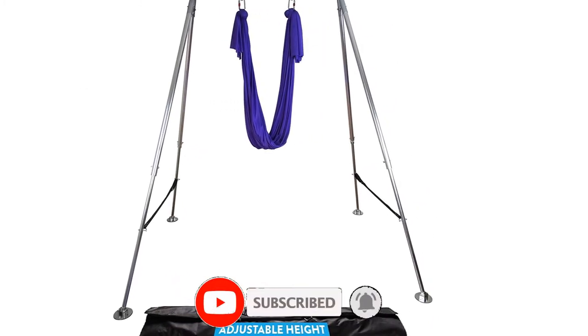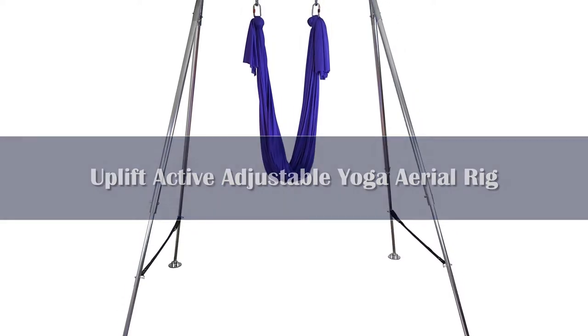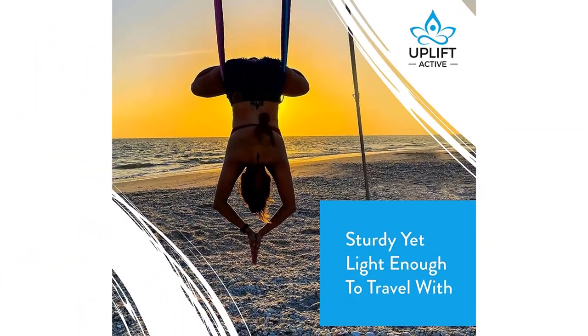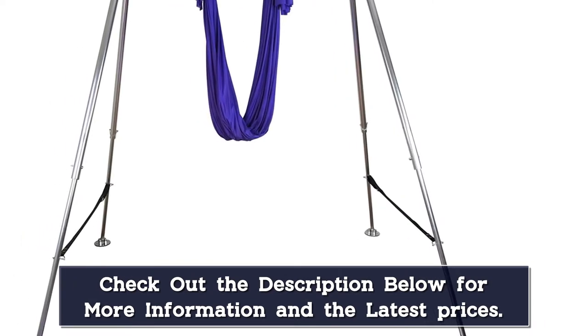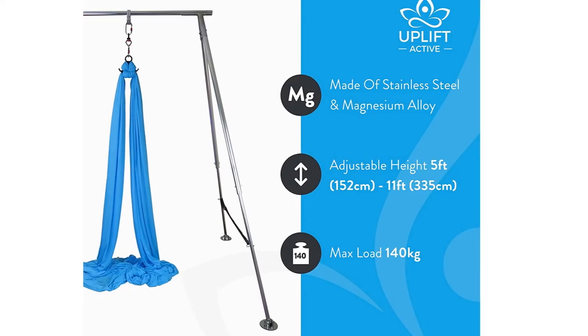Let's get started with the video. Number 5: The Uplift Yoga Trapeze Stand takes the cake for the best premium option. It is stainless steel, adjustable, and perfectly portable with an included carrying bag. The A-frame style construction can be used with aerial silks, static yoga trapeze, aerial hoop, and yoga hammocks. The telescoping legs allow for an adjustable height indoors or outdoors. It is also designed with convenient locking pins that are easy to secure and adjust without screws or tools.